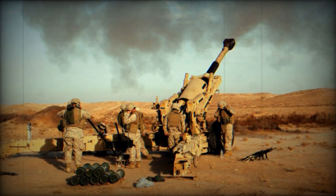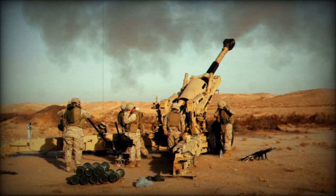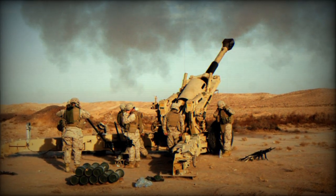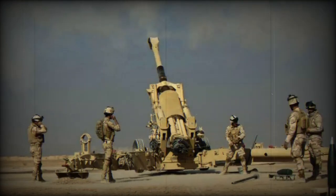Recent variants like the M109A6 Paladin and the M109A7 PIM offer significant improvements in mobility, protection, and firepower, enhancing its effectiveness in modern operations.